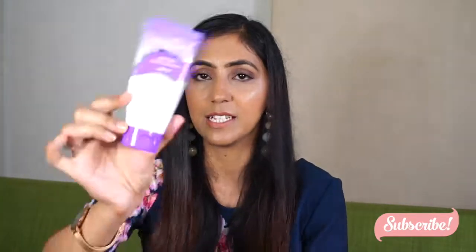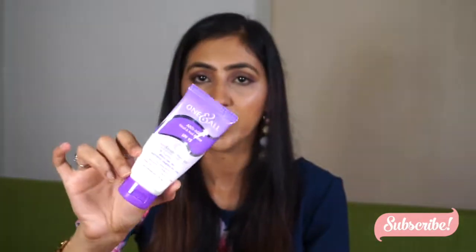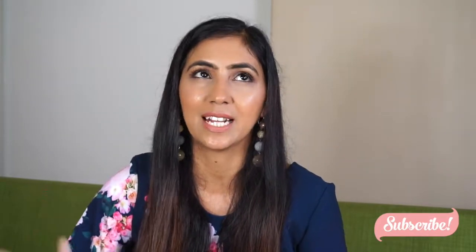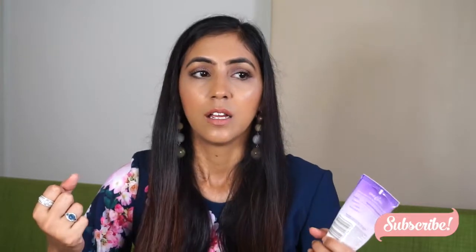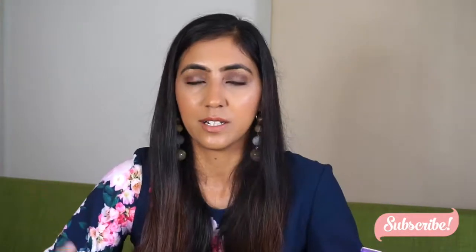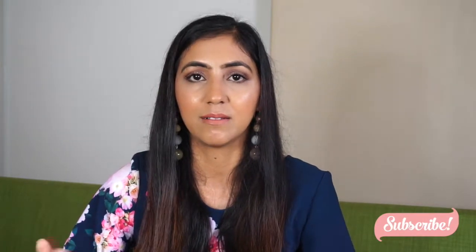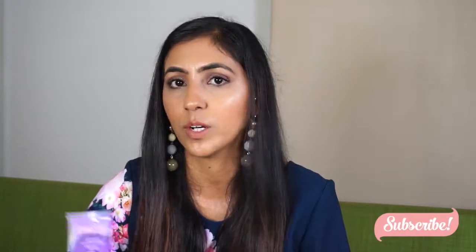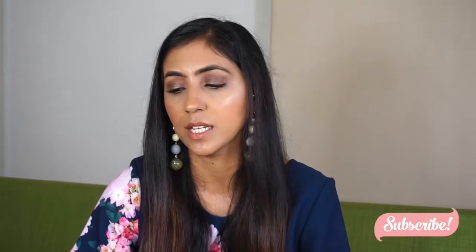Another thing I carry is this hand cream. I have to have hand cream in my bag because my hands are so dry. I wash my hands like every half an hour — whenever I get a chance — because I just feel like my hands are always dirty, even sitting at my desk working. After washing I have to apply cream because my hands get so dry from all the washing.